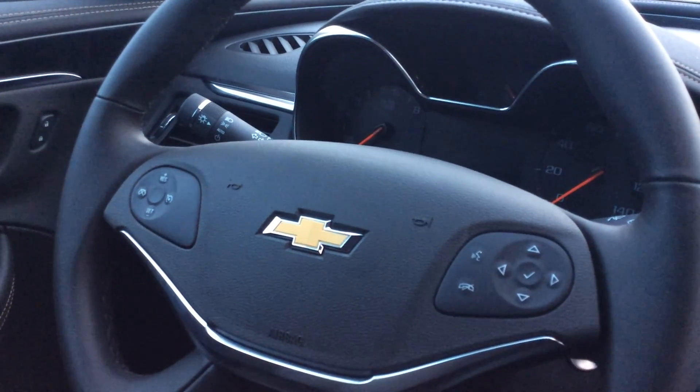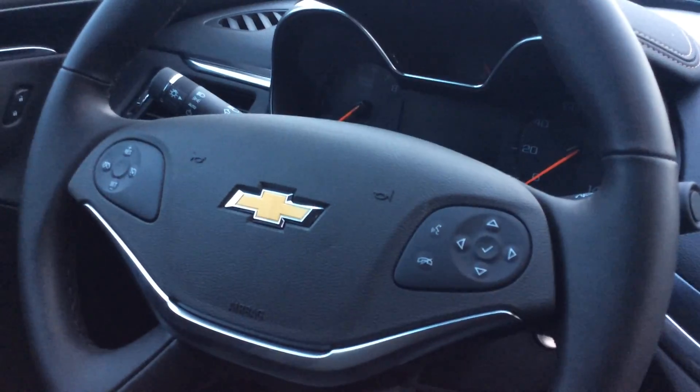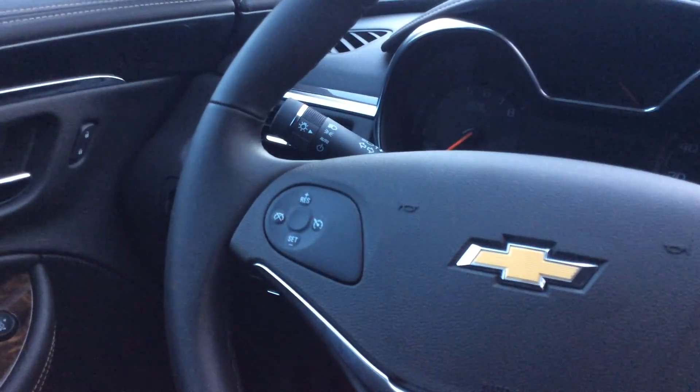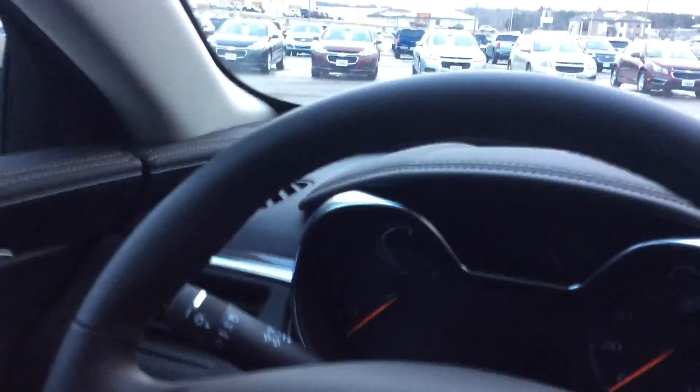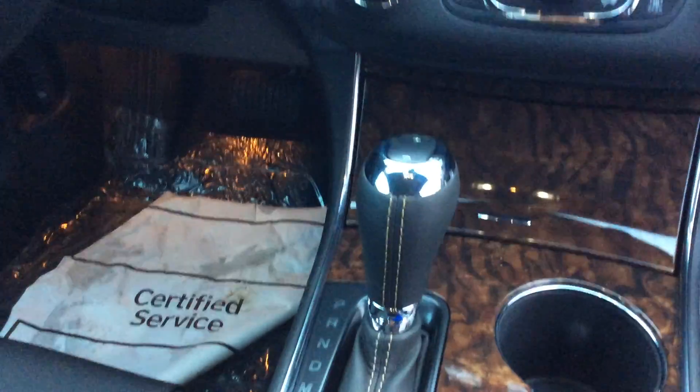It does come equipped with steering wheel controls. It has your Bluetooth, voice activation, and phone calls. It also has cruise control right there in the steering wheel. Nice instrument panel — very easy to read — with a nice wood grain finish.